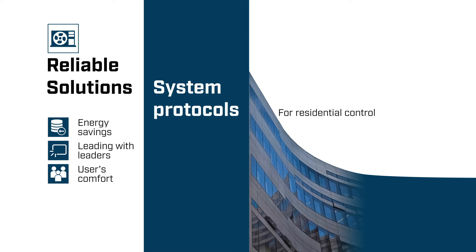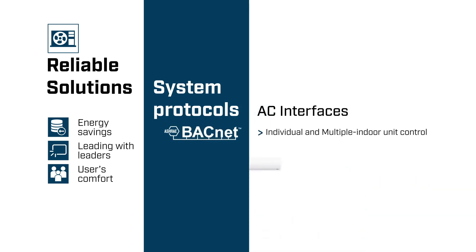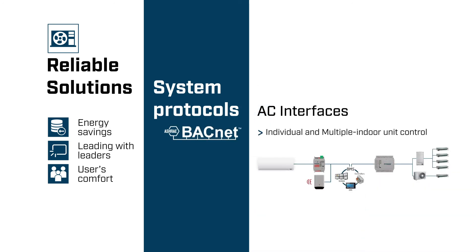With our reliable solutions for domestic, commercial, VRF or VRV units, you will improve the user's comfort while reducing the electricity bill. They are available for BACnet protocol integration with individual and centralized interfaces that easily adapt to the project size and budget, provided with a BTL mark.